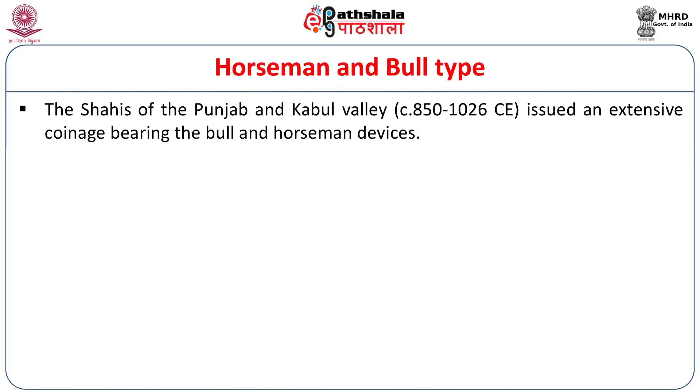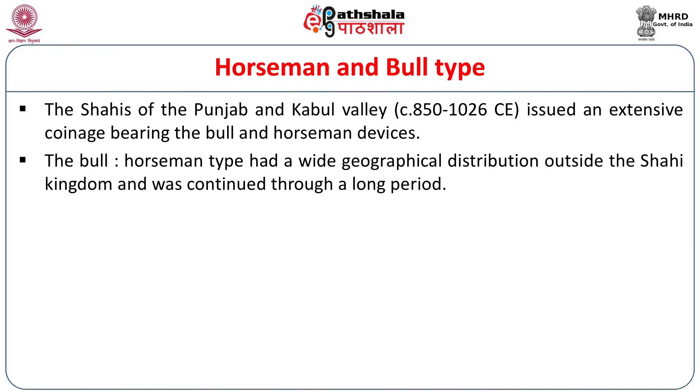The Shahis of the Punjab and the Kabul Valley, who ruled between circa 850 to 1026 CE, issued an extensive coinage. All the coins are in silver or in mixed metal called billon — a silver alloy with a high copper content. These are the metals in which the Shahi coins are issued. They bear on the obverse the bull and the horseman. The bull-horseman type had a wide geographical distribution outside the Shahi kingdom, that is the Kabul Valley, and it was continued through a long period.